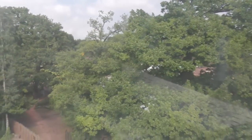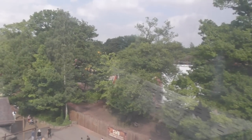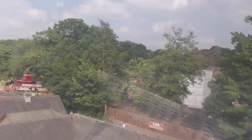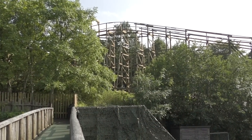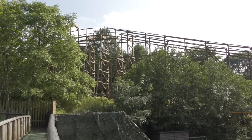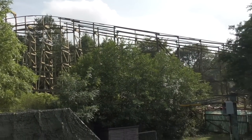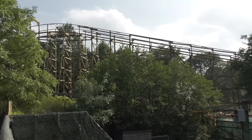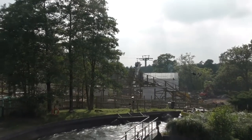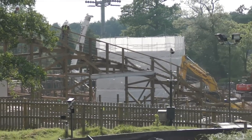We'll make our way down to the bottom and have a look from over at the exit bridge to the Congo River Rapids. We've made our way over to the exit bridge for the Congo River Rapids, where we can get a good view of the lift hill — now at full height. You can see bits of wire that have been attached down the side, and someone actually walking up the lift hill attaching that wire running all the way up.